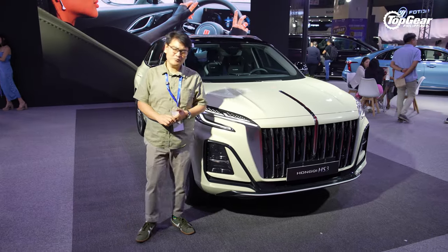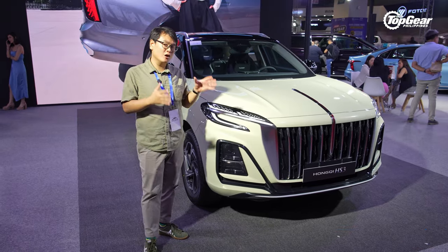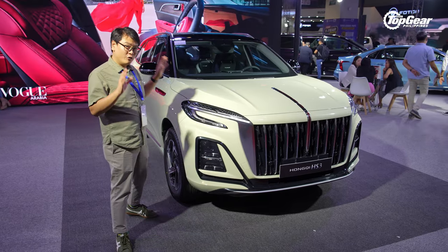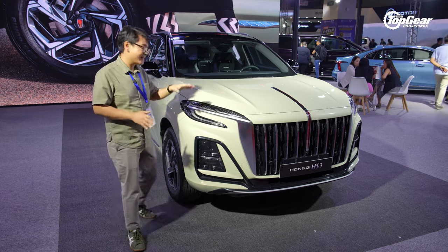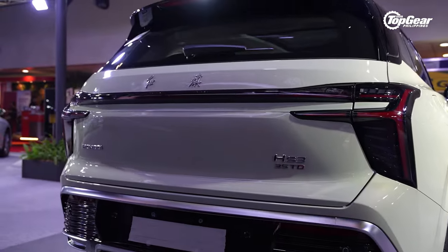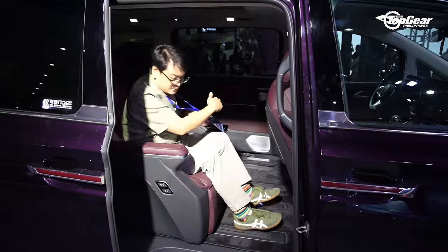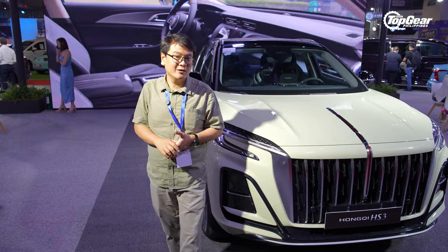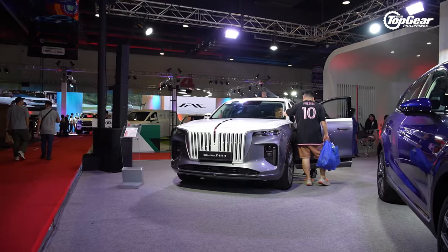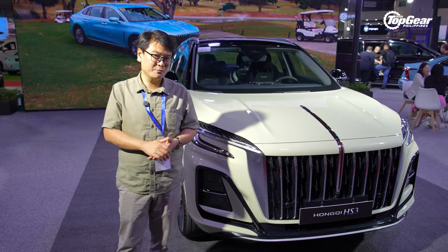Hongqi is the longest-running Chinese brand, and also the main provider of presidential cars. They just launched the HS3 — a subcompact crossover with a 1.5-liter turbo engine. Other highlights at the Hongqi booth include an electric sedan, an executive saloon, and a luxury van. There's no shortage of electric vehicles here. A popular model has been the EHS9, their flagship. The middle of the Hongqi lineup is the HS5, and so far all of them have been doing pretty well — especially the flagship, surprisingly.